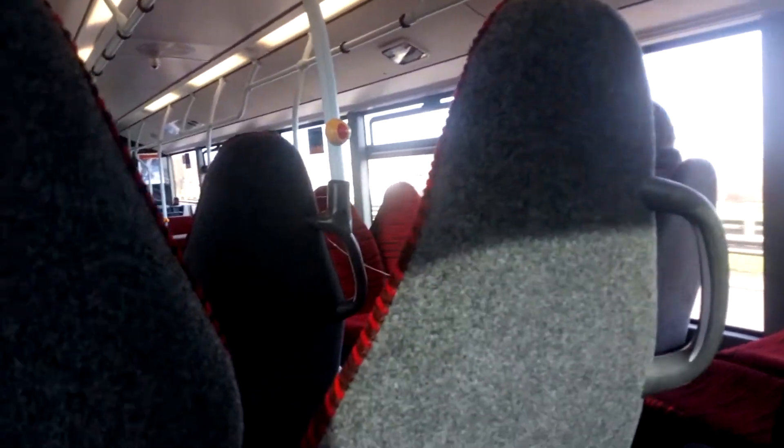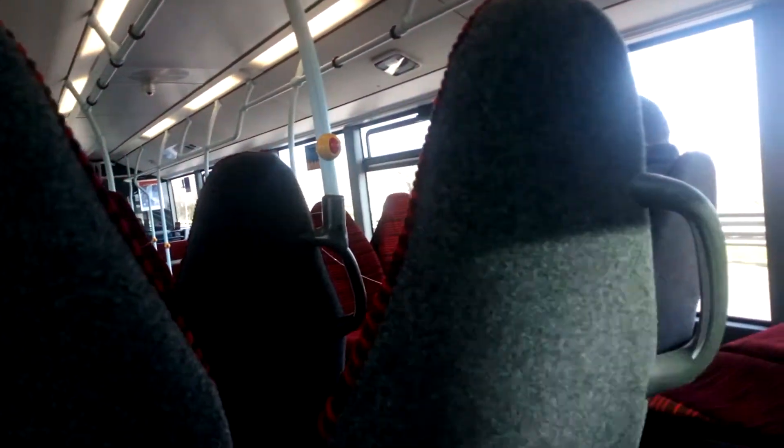It's got new red seats — the 2019 seats.